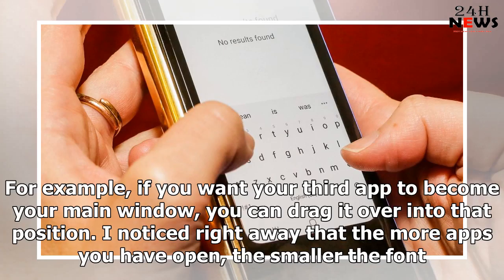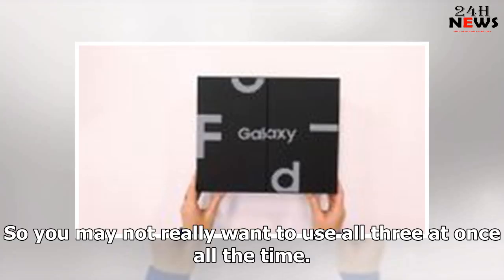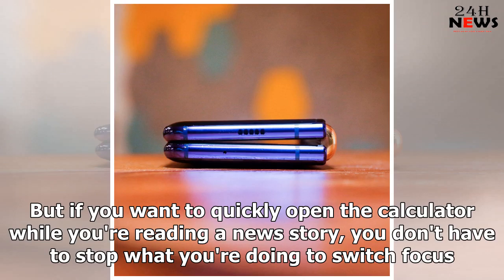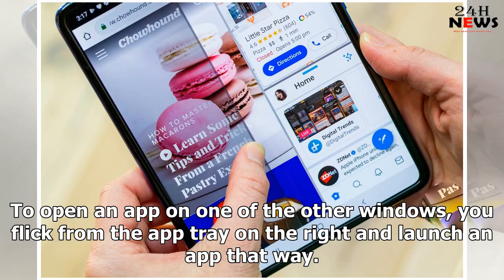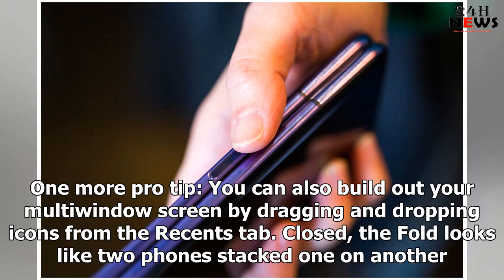For example, if you want your third app to become your main window, you can drag it over into that position. I noticed right away that the more apps you have open, the smaller the font, so you may not really want to use all three at once all the time. But if you want to quickly open the calculator while you're reading a news story, you don't have to stop what you're doing to switch focus. You can also turn the phone to landscape mode to change the orientation, which makes the windows wider and shorter. To load an app on the main window, swipe up to access the app tray. You can also build out your multi-window screen by dragging and dropping icons from the Recents tab.